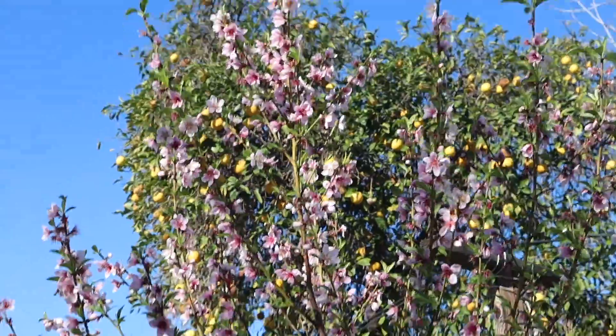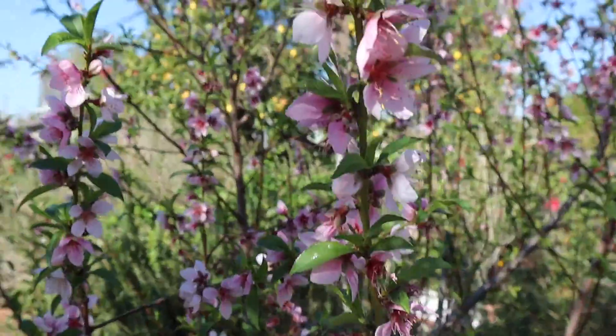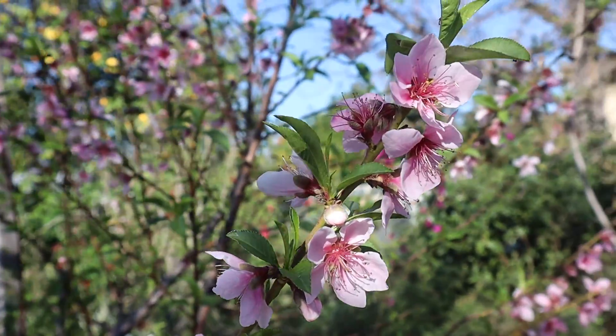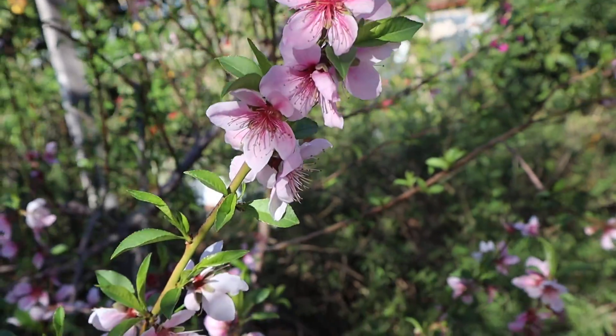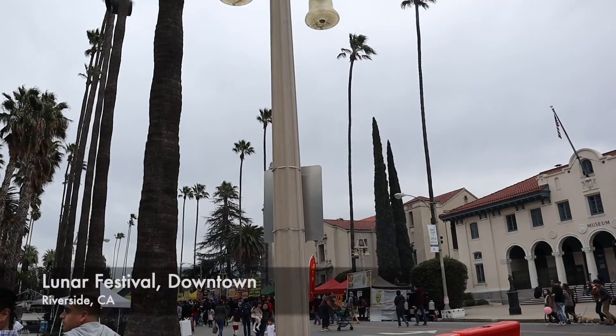Good morning! It looks like in the past two weeks my peach tree has actually blossomed, so I'm just admiring the little peach blossoms — I think it's a peach nectarine. So today we're going to go to the Lunar Festival. I've been really excited for this for the last couple of days. It's a festival in downtown Riverside which celebrates Lunar New Year, so let's go and explore.